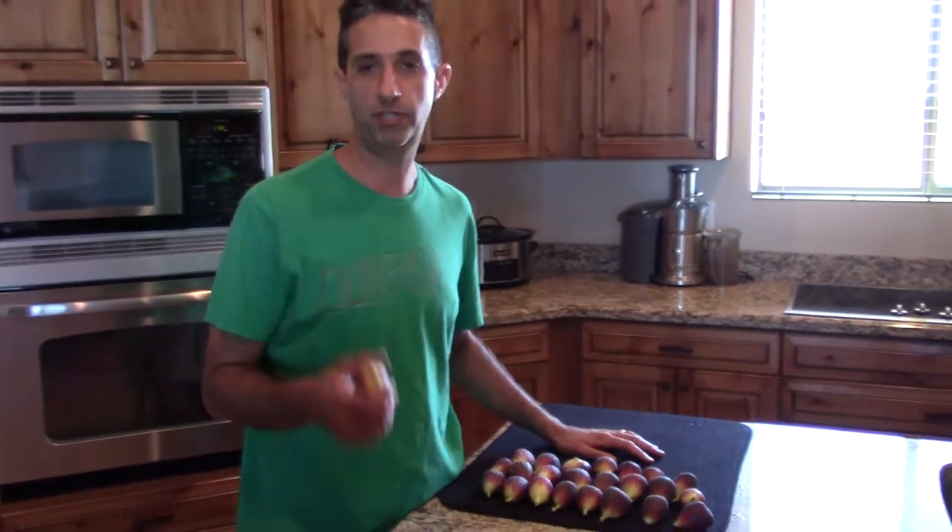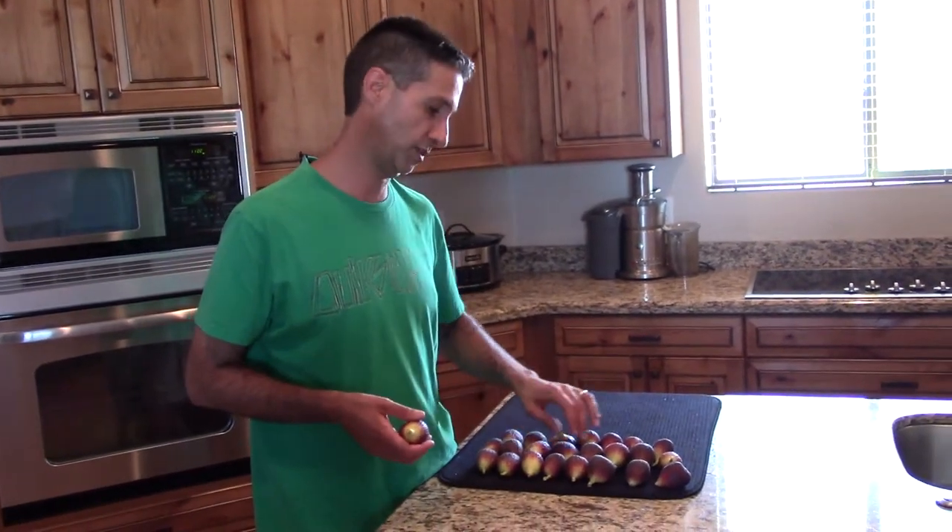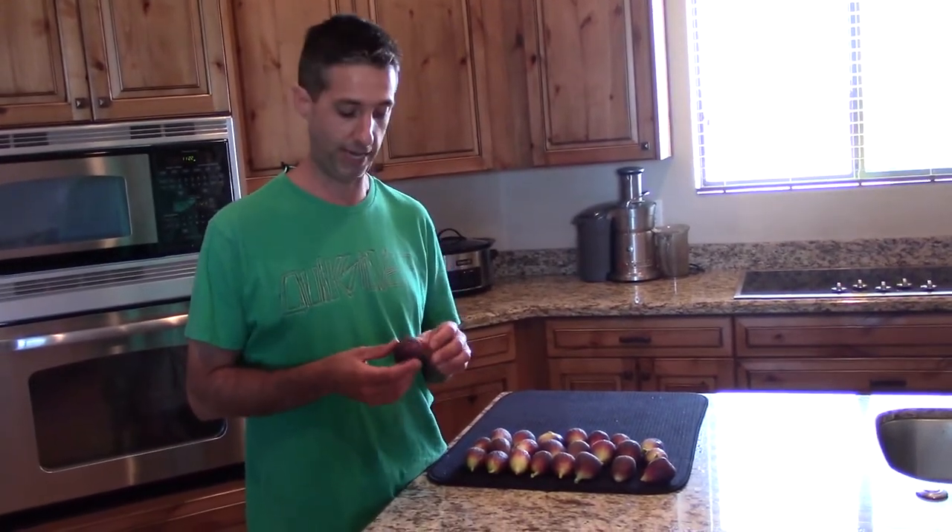Lori was just at Sprouts on Wednesday and eight figs were four bucks. So let's count what we got: two, four, six, eight, ten, twelve, fourteen, sixteen, eighteen, twenty, twenty-two, twenty-four. Three times eight is twenty-four — that's about twelve to thirteen dollars worth of figs if you were buying them there. And of course we use all organic — no pesticides, no herbicides, all natural fertilizer three times a year, and we water.